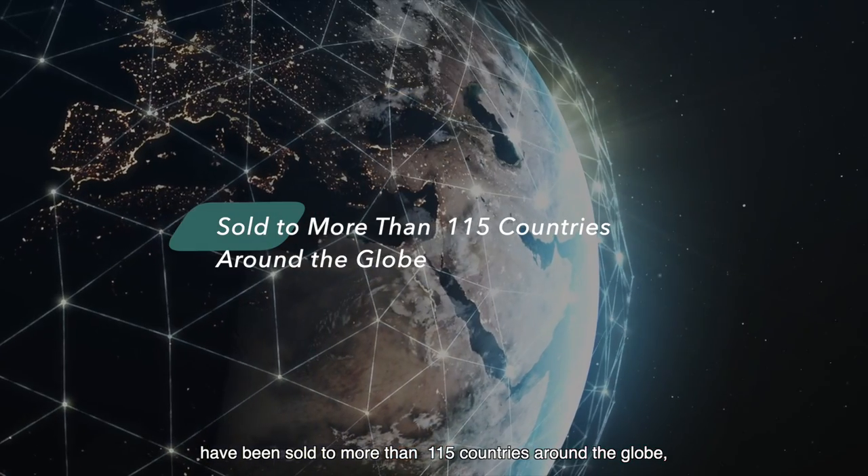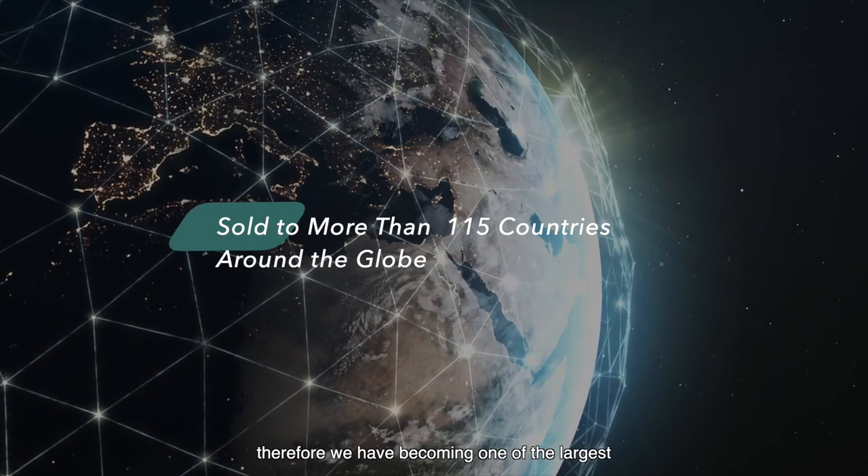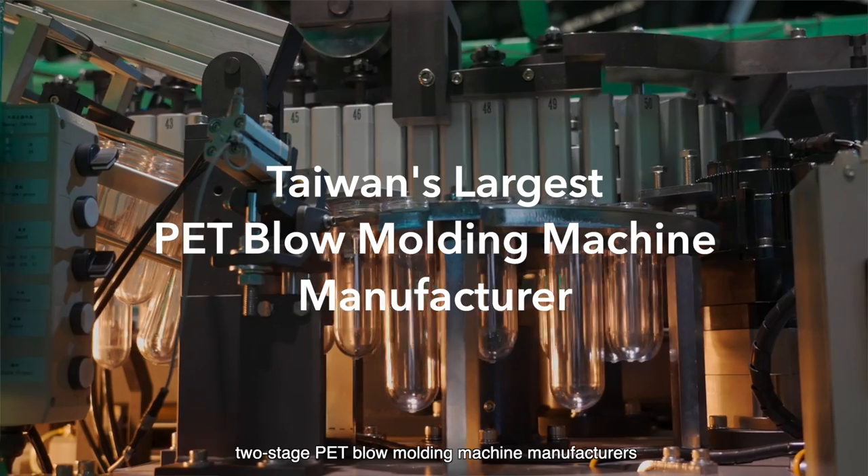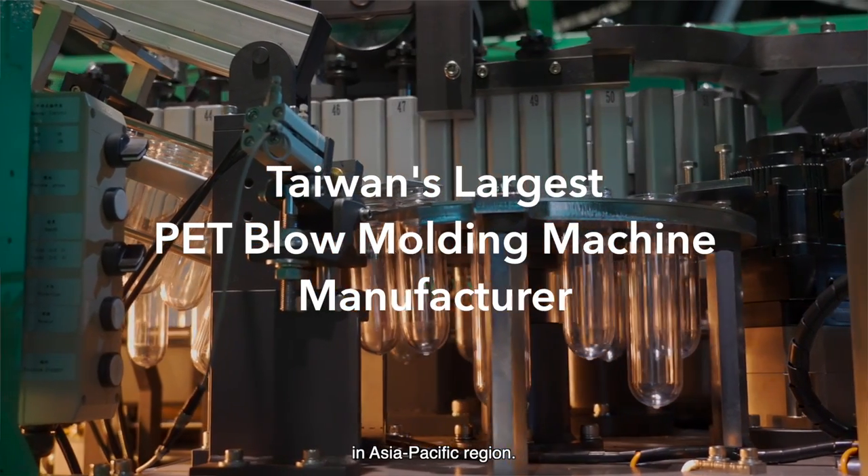Over 4,000 PET blow molding machines from Changpower have been sold to more than 115 countries around the globe. Therefore, we have become one of the largest two-stage PET blow molding machine manufacturers in the Asia-Pacific region.